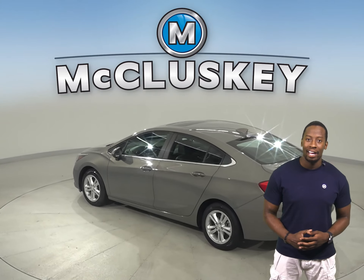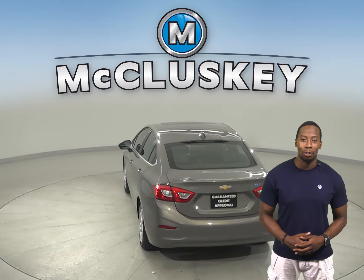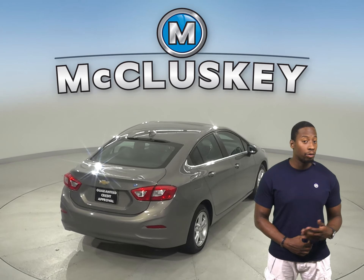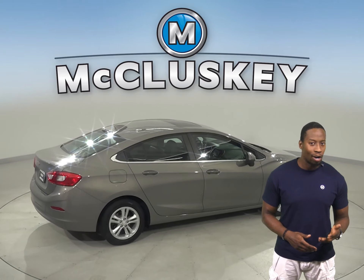The driver's seat is also powered, and thanks to the security system, this vehicle will be safe from thieves and or pranksters. OnStar is also available on this Chevrolet Cruze. Steering wheel controls will also keep your eyes focused on the road and less on the wheel.